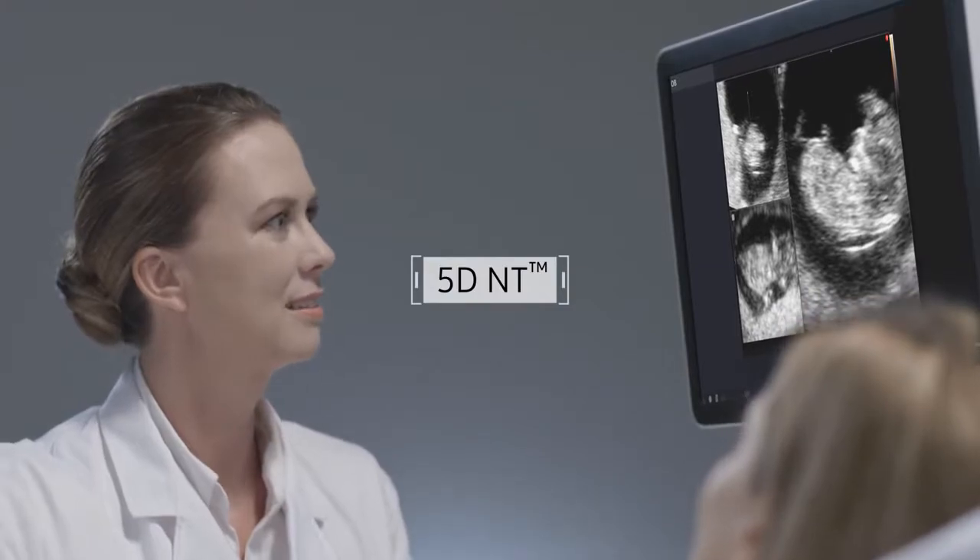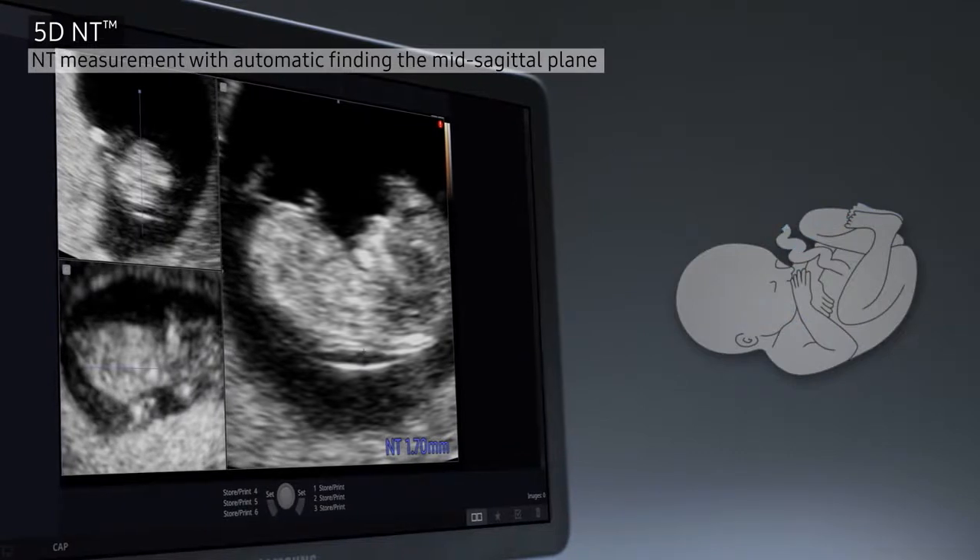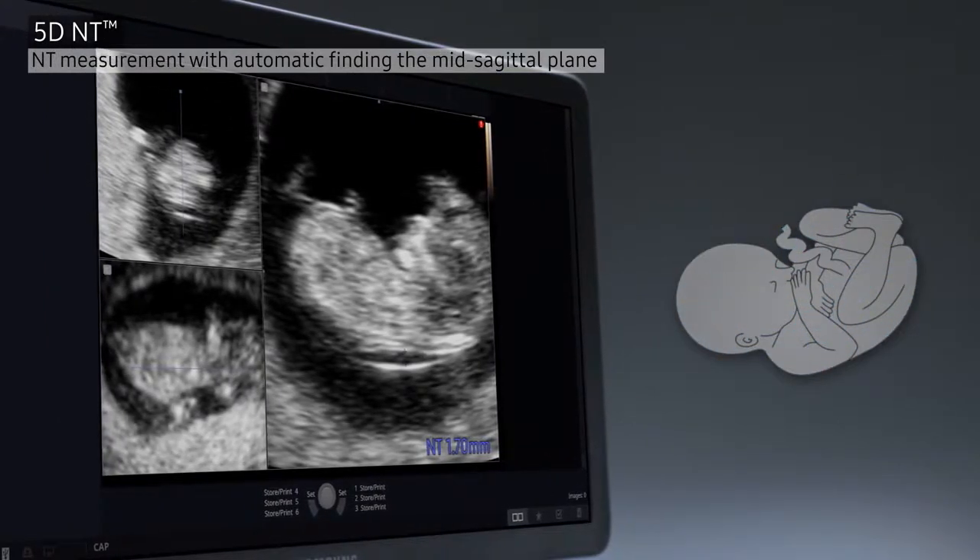A novel technology, 5D NT automatically finds the midsagittal plane from acquired volumetric data and measures the maximum NT distance.